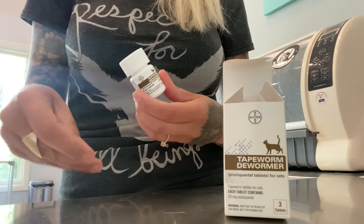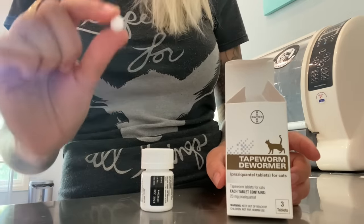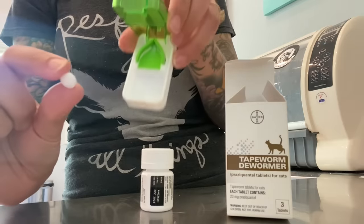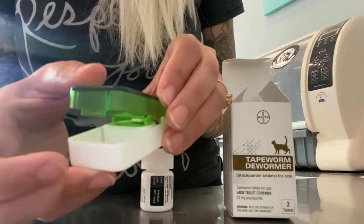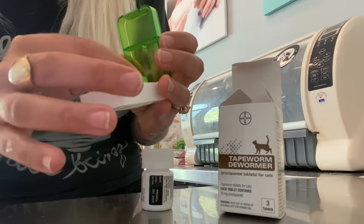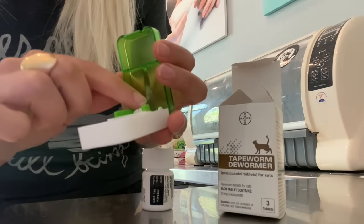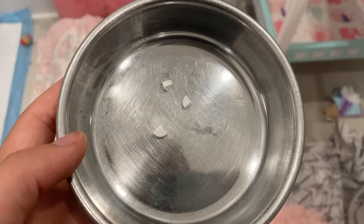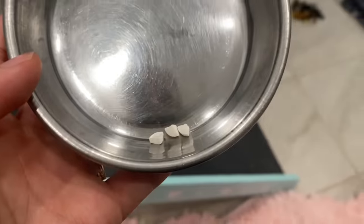This medication comes as a big white pill, and one pill is a typical dose for the average adult cat. But of course we have little kittens, so for my little ones their dose is going to be a quarter tablet — yours might be different, so talk to your vet. To use the pill cutter, I just take my pill, put it in the end here, and close that down to split it in half. Then I take my half pill, line it up proportionately, and close it again to get my quarter pill. One more time, because I have three kittens and I need three quarters.